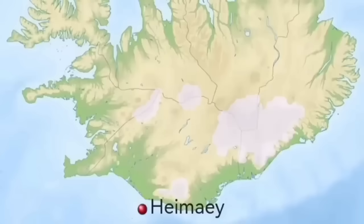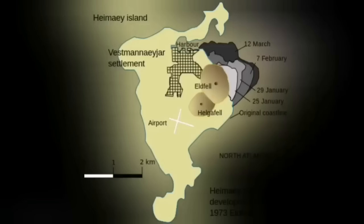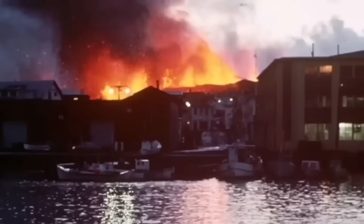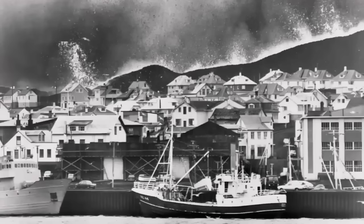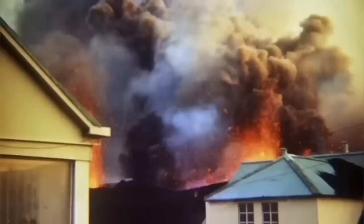We are trying to save the power plant, but not yet the town itself. This is not something new — Heimaey Island in Iceland in 1973 was in a similar situation. We had a volcano eruption there, and it was iconic in the history of volcanology because for the first time we tried and successfully stopped a lava flow by pumping water onto it. The lava was almost covering one-fifth of the town.